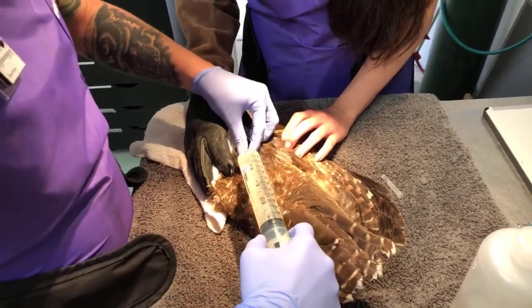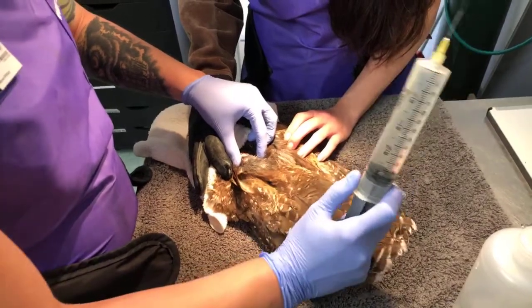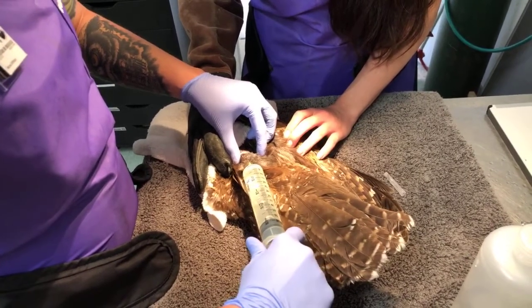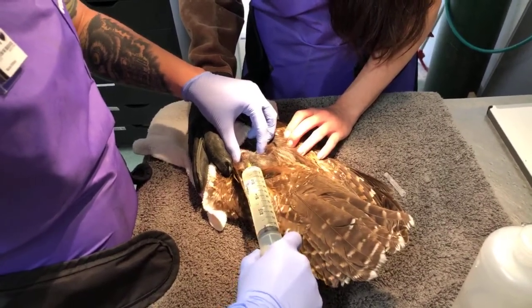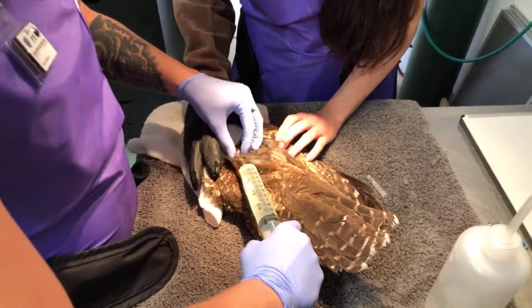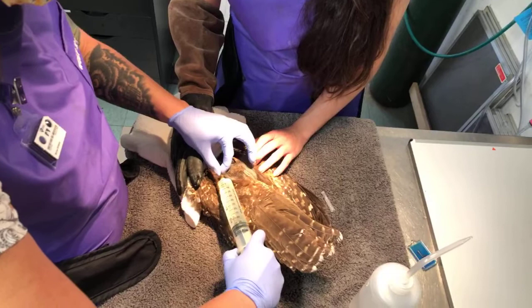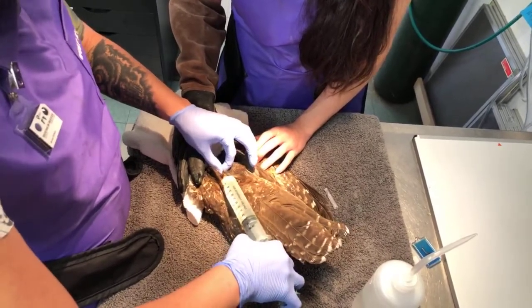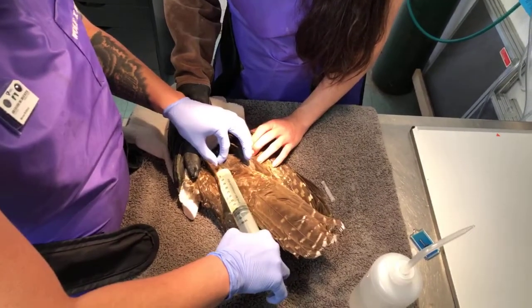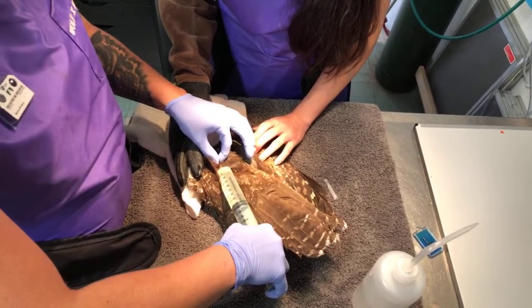It looks like that might have been an air sac there, so I'm going to go a little bit lower to make sure we're in a safe spot. Now I have no air coming back — just negative pressure — so that tells me I'm in a safe spot. We're going to give what's called a bolus of sub-Q fluid. It'll take him a little while to absorb, but it's going to help replace fluid lost by his current nutritional state, which is not great. He is very thin and needs extra support.